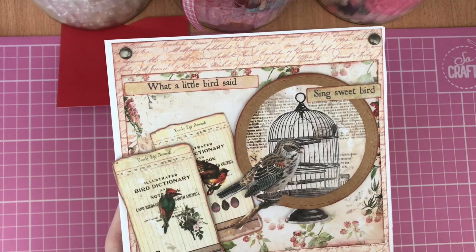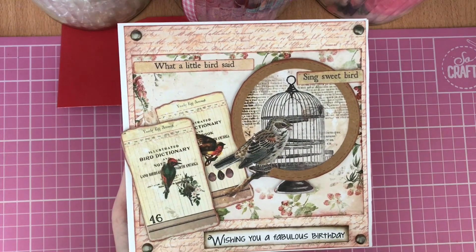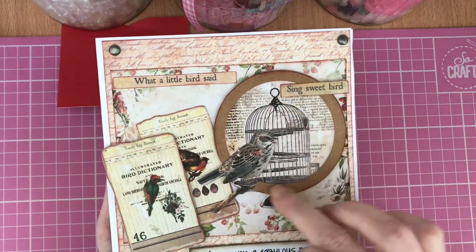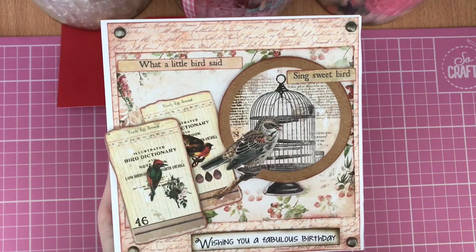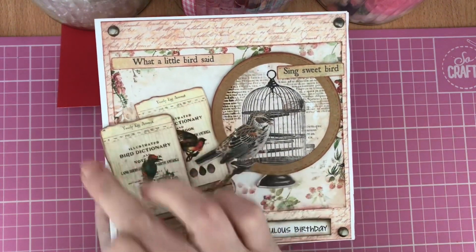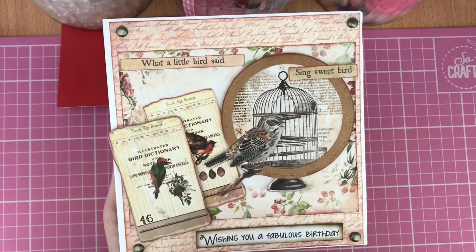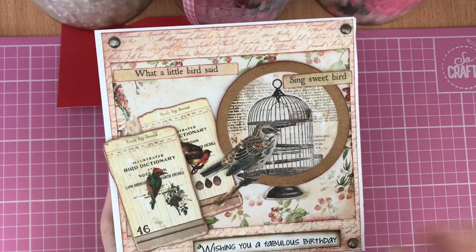I've matted that on top and added a bit of ink around the edge. Then I went through my ephemera pieces and found all these beautiful vintage style bird-themed items. I die-cut a craft card circle, matted this piece of birdcage paper on top, then fussy-cut it around the bird so it looks like the bird is sitting on the side of the cage — again inked around the edge. The papers also had these beautiful little images that looked like book pages, so I've ripped and torn the edges, inked them, and that tied in beautifully with the backing papers.